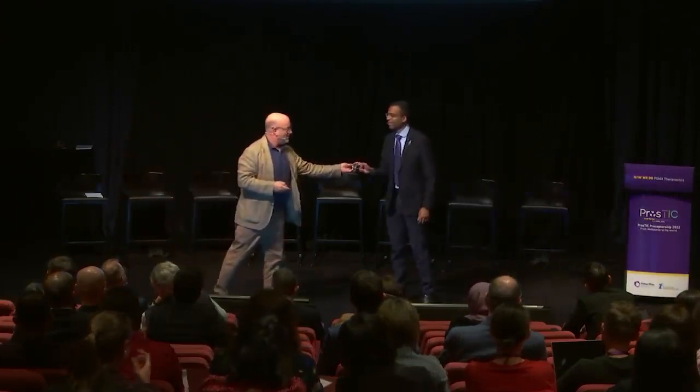Our final speaker for this session, before we have some questions and answers, is Viru Kazivisvanathan — I hope I said that right — who will be presenting on Next Generation Research: how you do it.